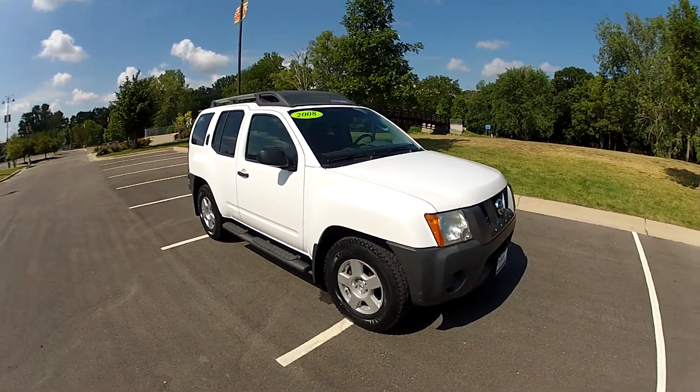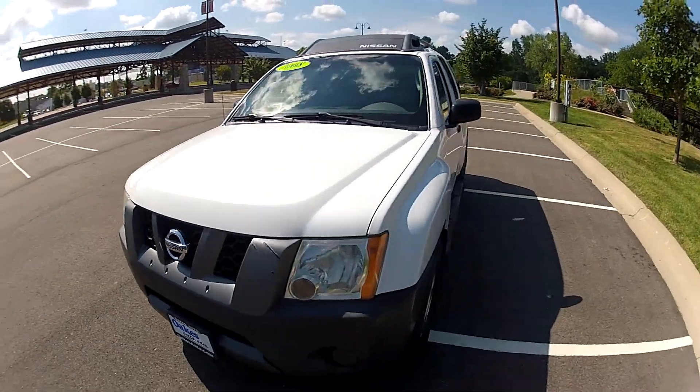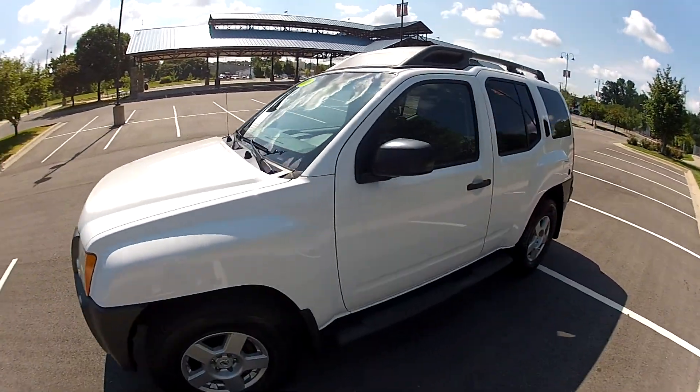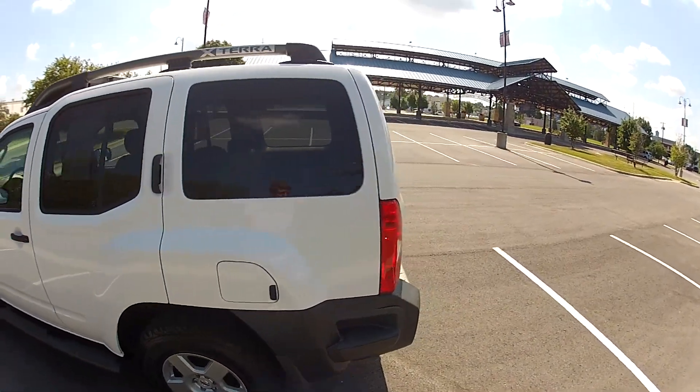This is our 2008 Nissan Xterra with 117,000 miles on the odometer. It features a 4.0-liter V6 paired to an automatic transmission and has rear-wheel drive.